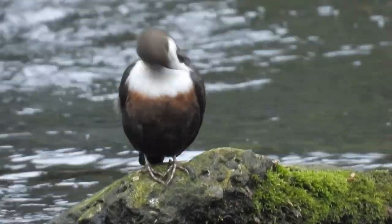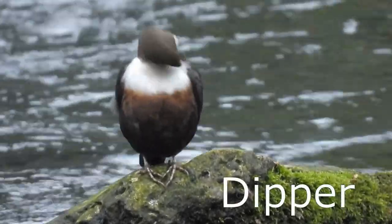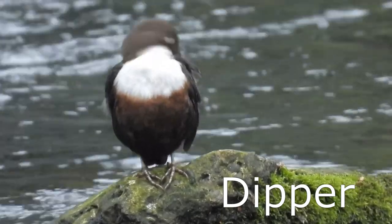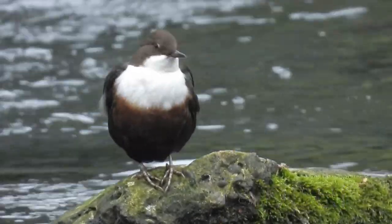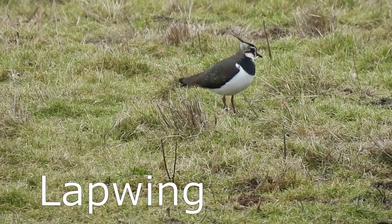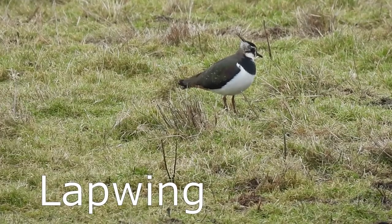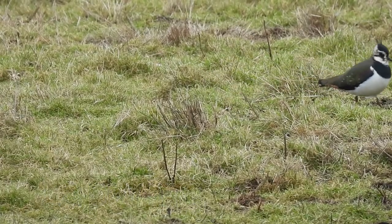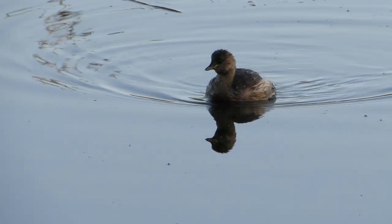This one's a dipper, and here's a lapwing. This is a little grebe.